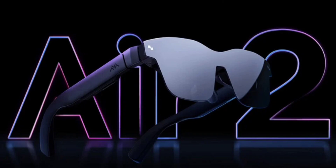Pre-orders for the glasses are now available. The Thunderbird Air 2 smart glasses are currently available for pre-order in China at a starting price of 2,299 yuan, with the bundle price including the Joy Dock accessory at 2,699 yuan. The glasses are expected to be released in China in early November 2023, with no information yet on international availability.